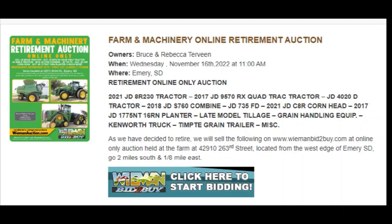Hey folks, Machinery Pete here. I have my eye on quite a sale tomorrow, Wednesday, November 16th. I'm sure many of you have seen this. It is out in Emory, South Dakota. It's an online retirement auction for Bruce and Rebecca Turveen.